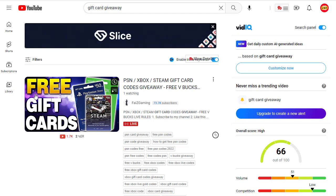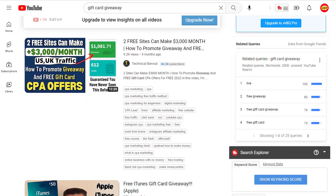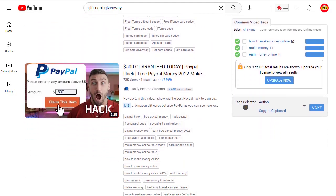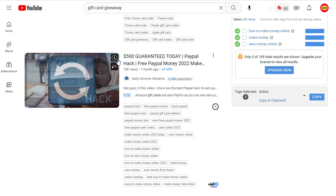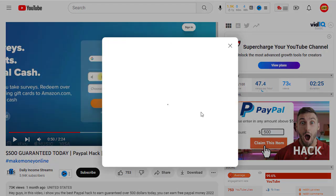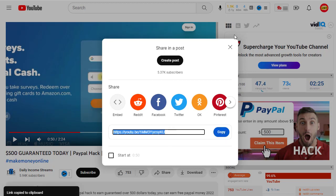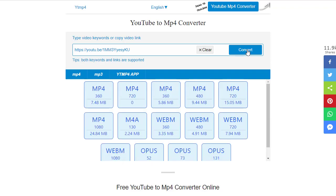Once we type 'gift card giveaway' on YouTube, we get results — for example, a free gift card video or short video. There are many videos of people talking about or uploading gift card giveaway content. One video has 73,000 views. We right-click or click that to open the video in another tab. Then click the share button, copy the video link, and go to a download website like ytmp4.io. Click on the MP4 option and then click the Convert button.